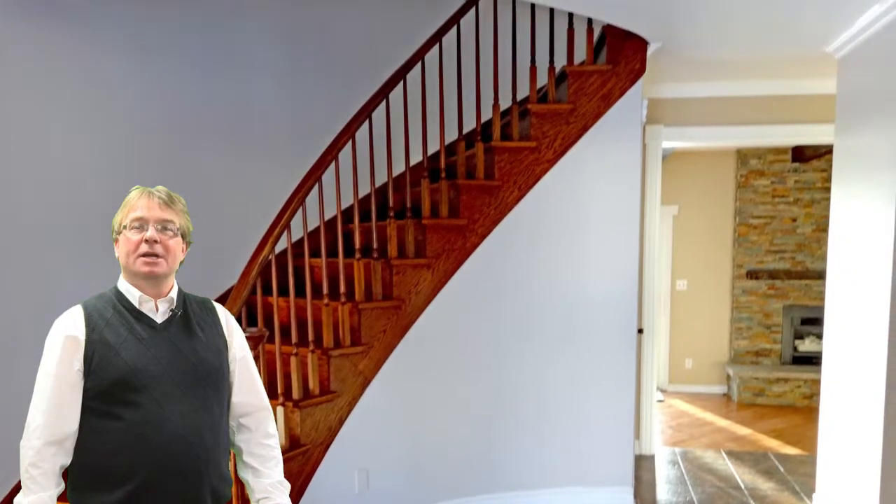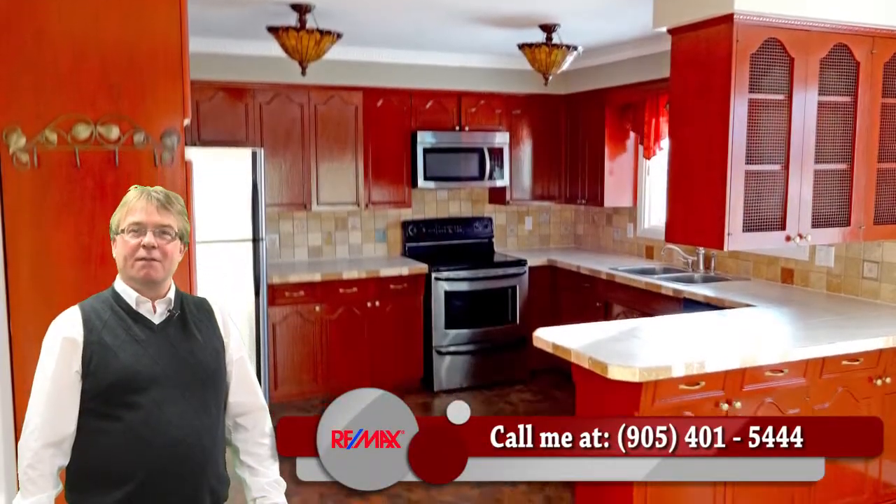Flexible possession is available. For more details or more information, give me a call at 905-401-5444.